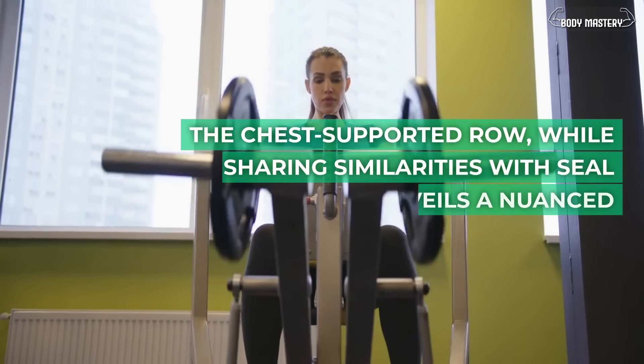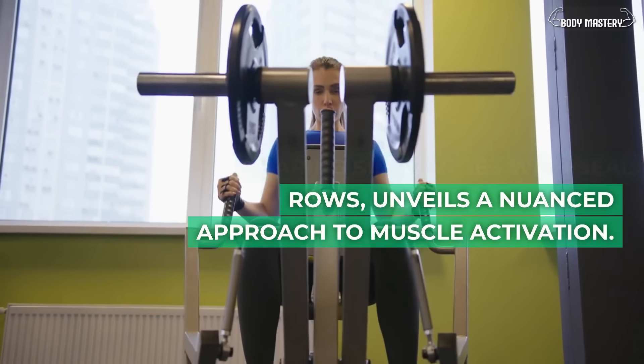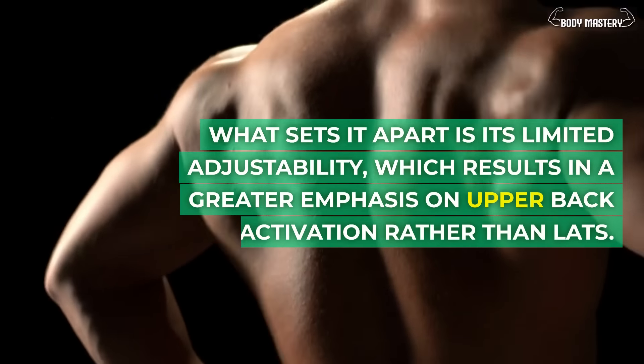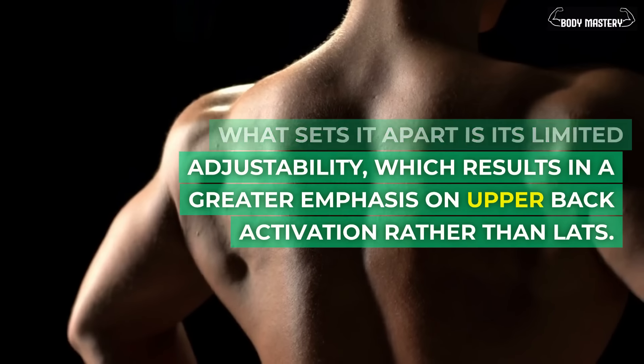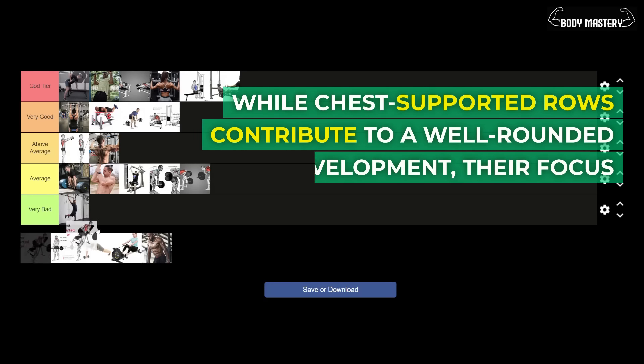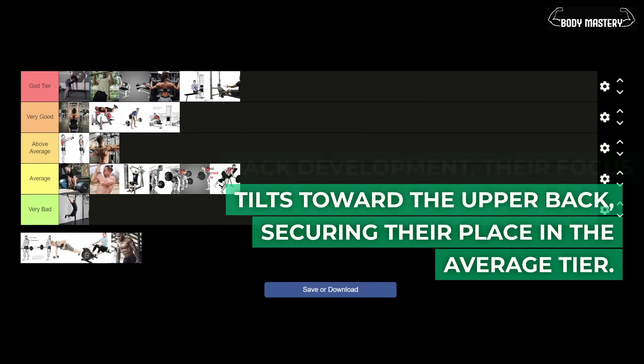The chest supported row, while sharing similarities with seal rows, unveils a nuanced approach to muscle activation. What sets it apart is its limited adjustability, which results in a greater emphasis on upper back activation rather than lats. While chest supported rows contribute to a well-rounded back development, their focus tilts toward the upper back, securing their place in the average tier.